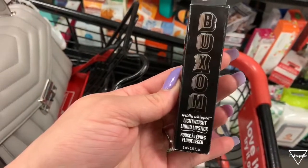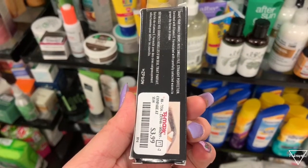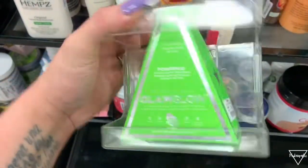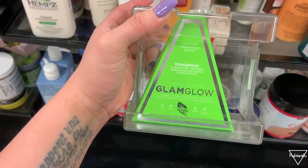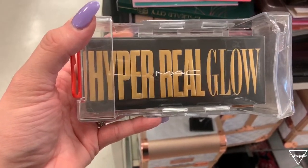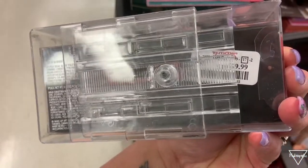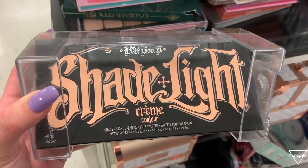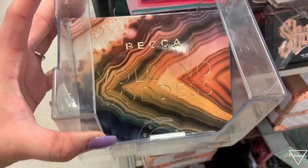There's a NYX eyebrow highlighter for only $3.99. I also found this GlamGlow Power Mud — these are so expensive — but this one is only $34.99, which is actually half the price. Then I found MAC Hyper Real Glow highlighters for only $19.99, and a Kat Von D Shade and Light Cream Contour for $19.99 — I think these are around $40 normally.